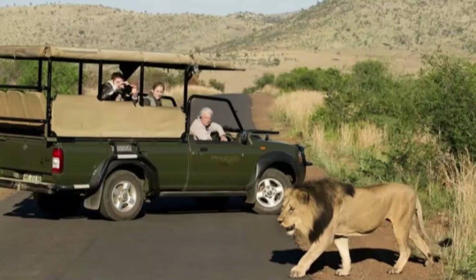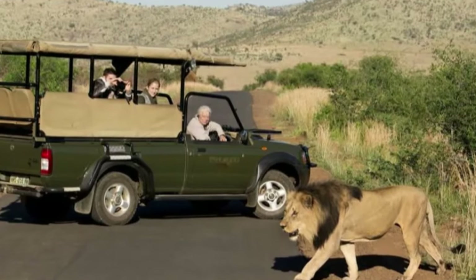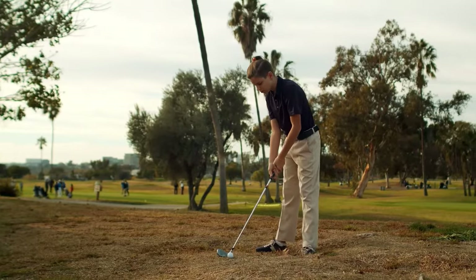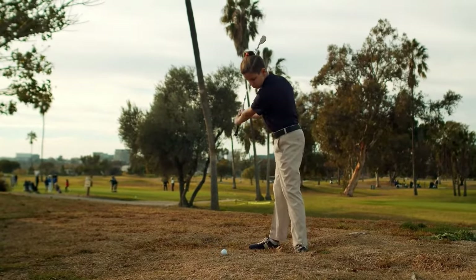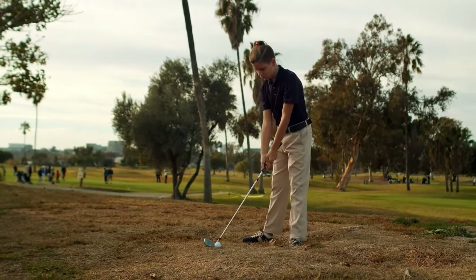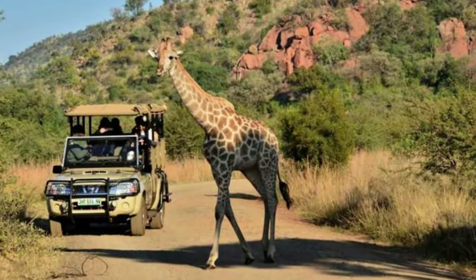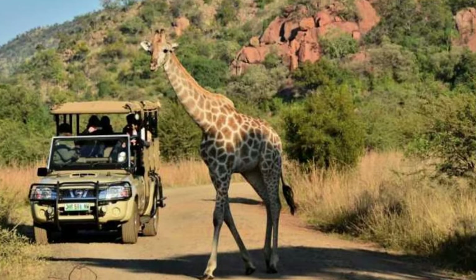Here you can enjoy both guided and unguided game drives, and even have the chance to interact directly with the animals. However, please note that we strongly oppose the use of animals for entertainment purposes.